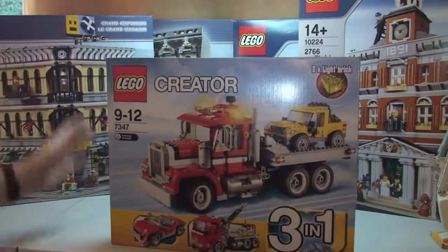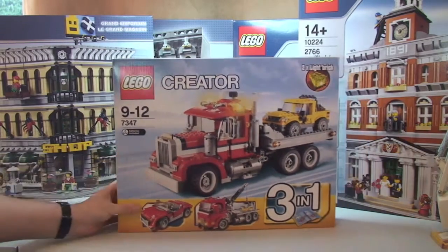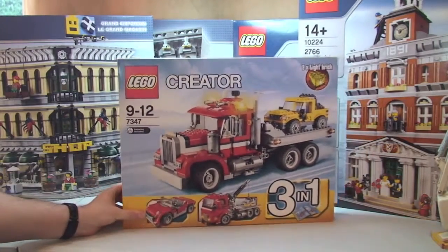Next I got this Lego Creator set — the Highway Pickup, set 7347. This retails for £59.99 and I paid £39, saving £20.99. I got this from Amazon, and I actually picked it up after I saw it on Rick's eyes channel.